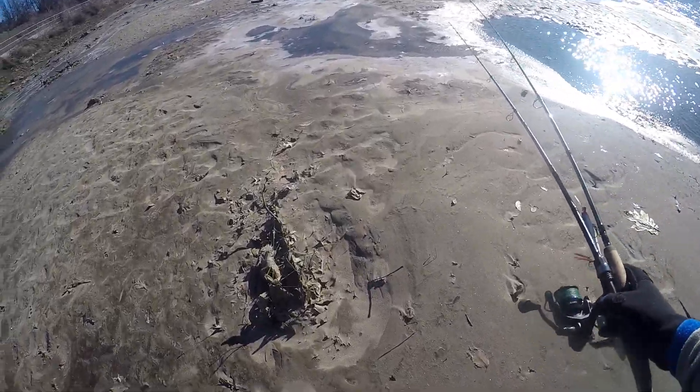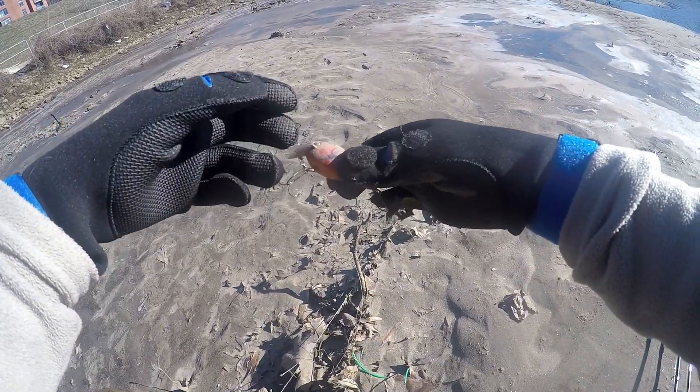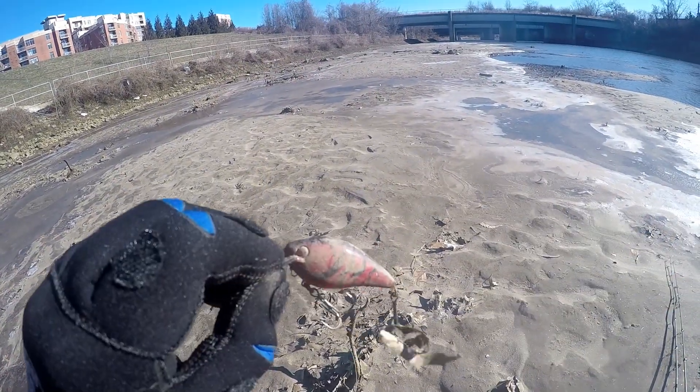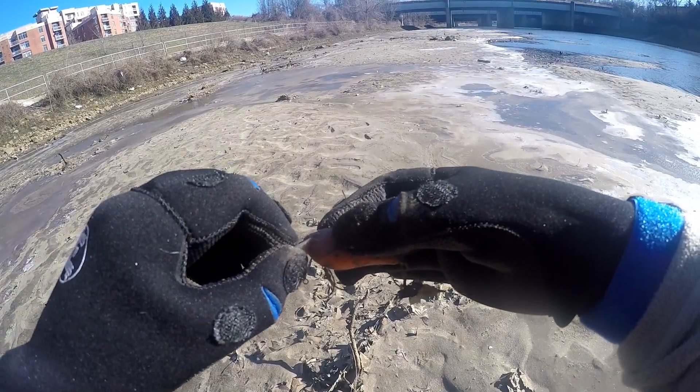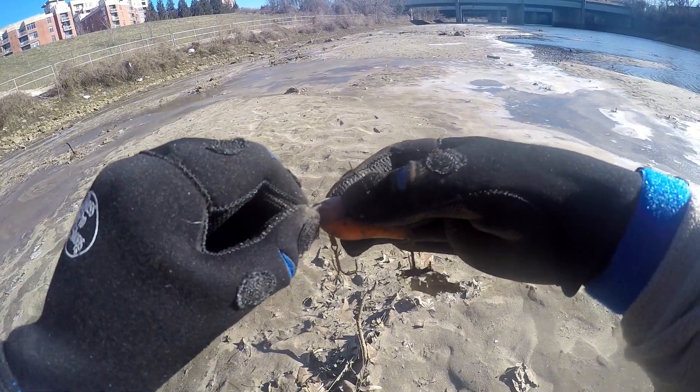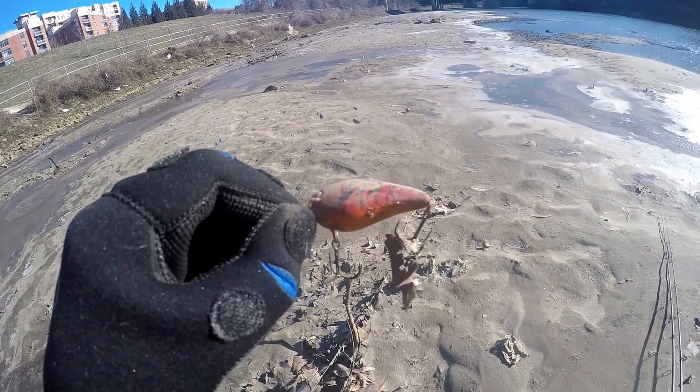Okay, look — we found our second crankbait. What do you think? Looks like a KVD, shallow diver. Maybe a size — I'm not really sure what size it is. It's got some kind of swivel on it, but I think if you clean that up it'd work pretty well.